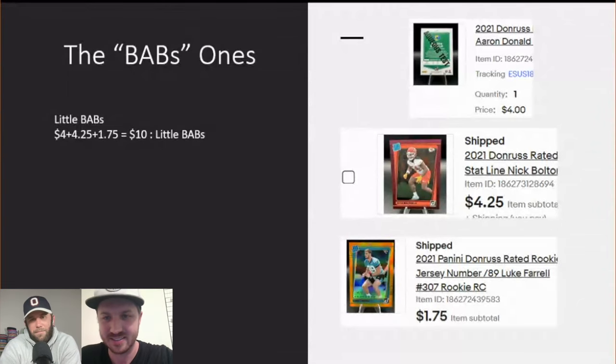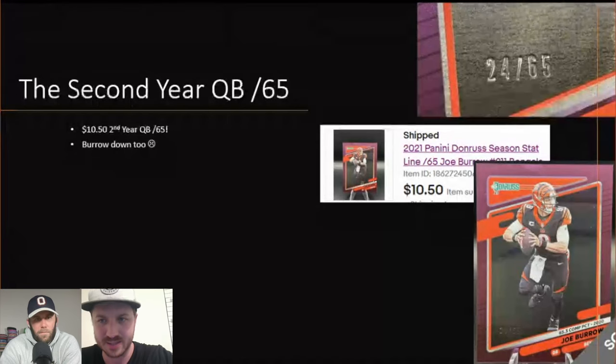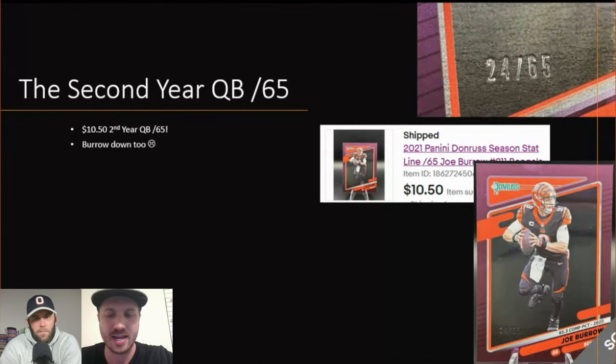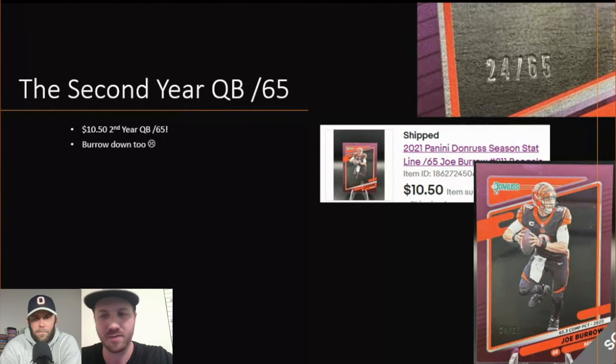The best numbered card in the box was a Joe Burrow second-year card numbered to 65. It sold for $10 — just a little bad luck since Burrow got injured for the second half of the season and his value is down right now. If he were still hot like Purdy, this would have been a great dollar card. But we got $10 for a Burrow numbered to 65.